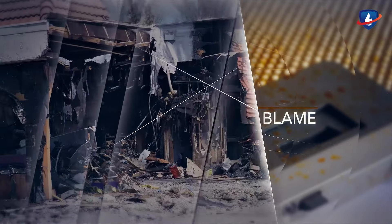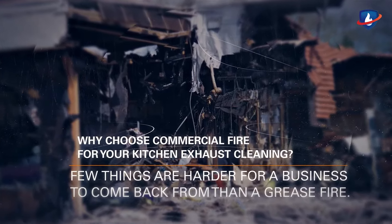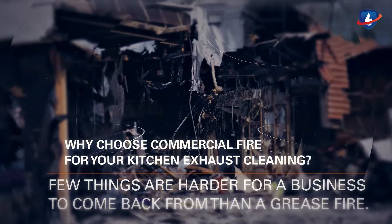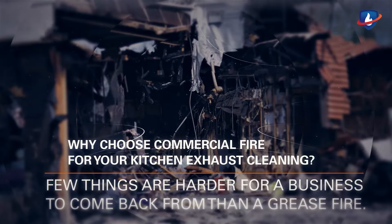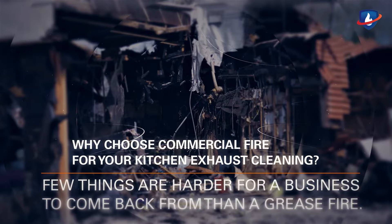Why should you use Commercial Fire for your kitchen exhaust cleaning? Few things are harder for a business to come back from than a grease fire. This deadly, fast-burning threat needs to be neutralized, but built-up grease can drastically accelerate it if not regularly cleaned.